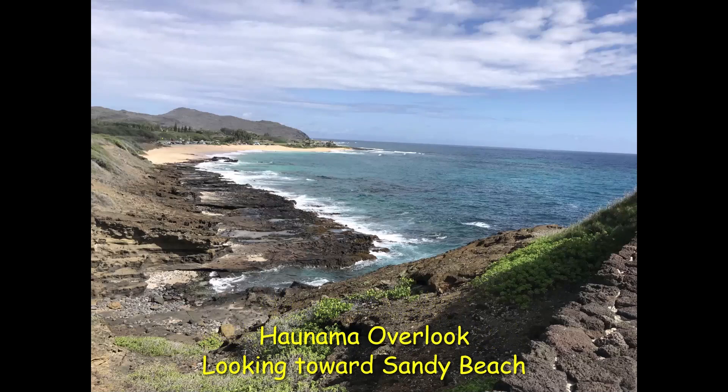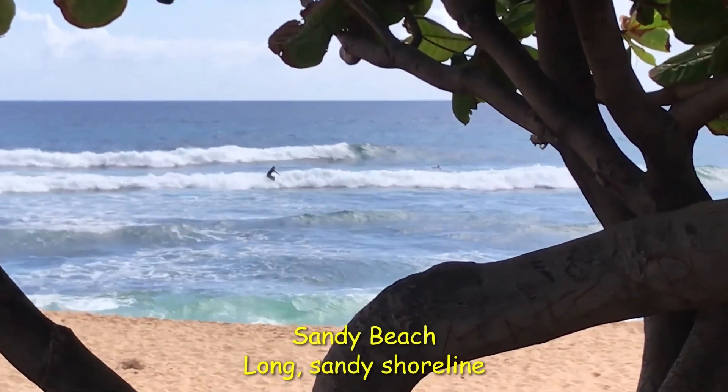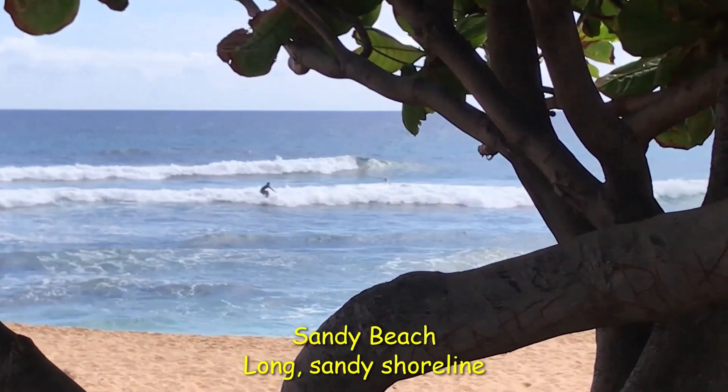From the Hanauma Overlook, you can see Sandy Beach — a great place to swim, bodyboard, or surf.